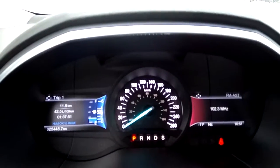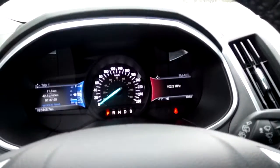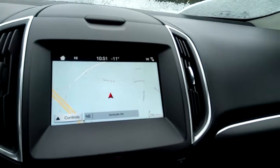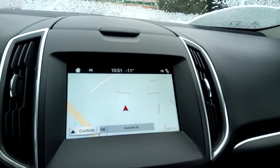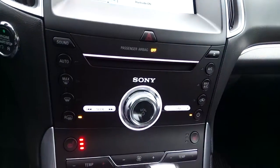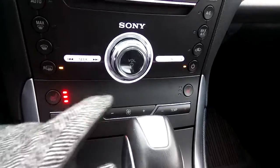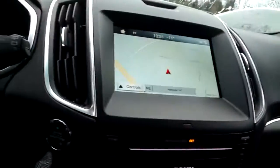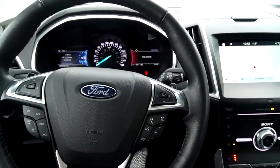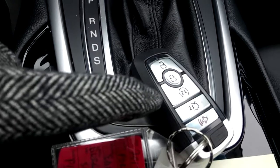This vehicle has exactly 25,448 kilometers on it. There's a nice infotainment system with a large center display screen equipped with navigation. There's dual-zone automatic climate control with heated front seats for both driver and passenger. There's a push-button start and Bluetooth connectivity, which can be accessed on the steering wheel.